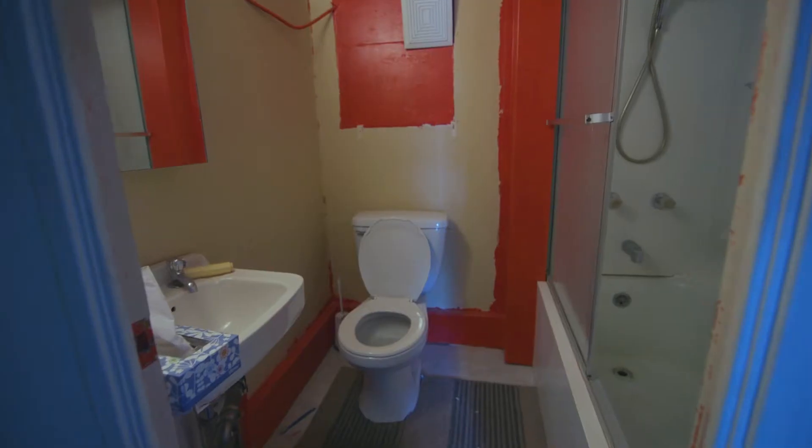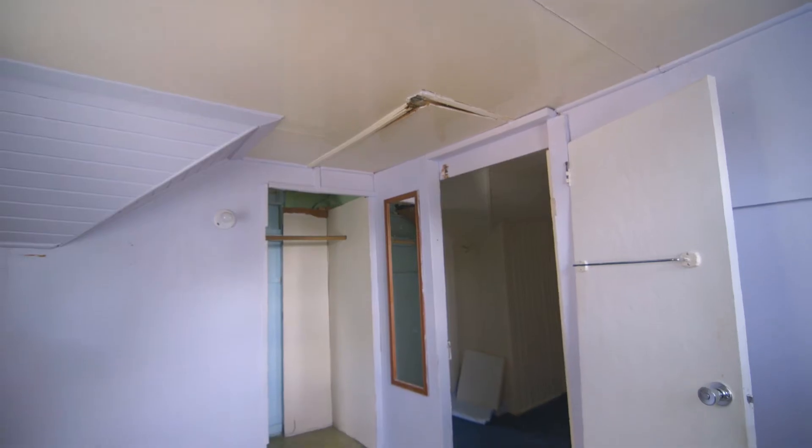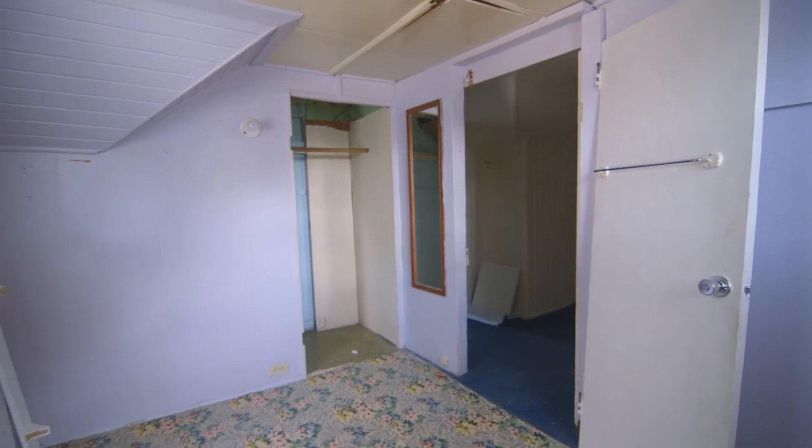Not only that, but the bathroom upstairs is a complete write-off. We've got to gut the entire second floor. We're looking to firm up the walls and grow the bathroom while adding some ceiling height in an attempt to conserve as much of the space as possible.